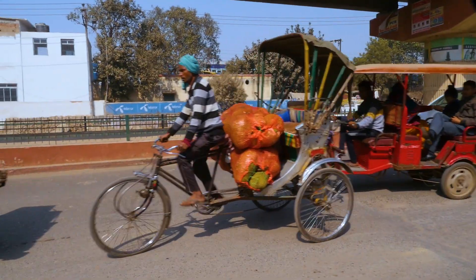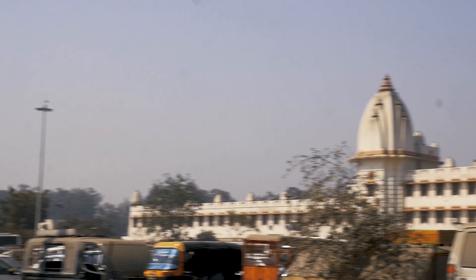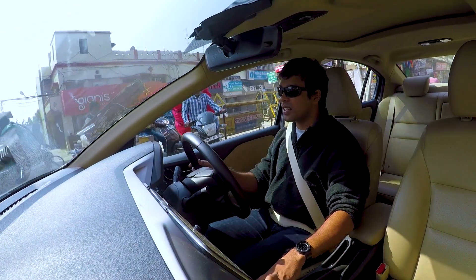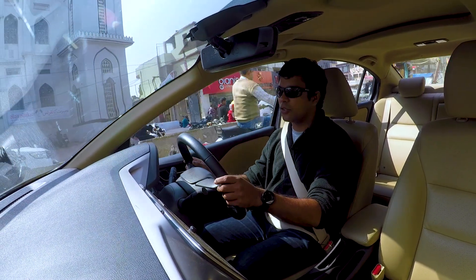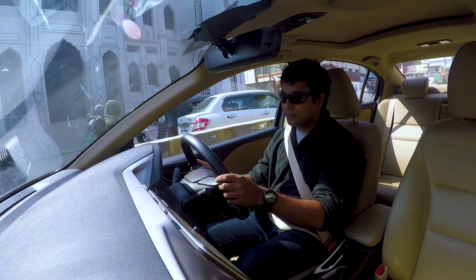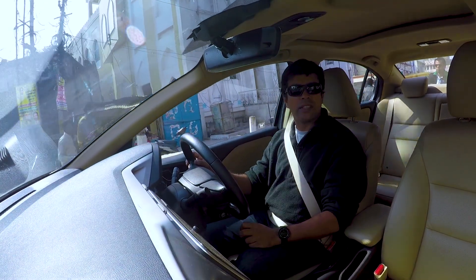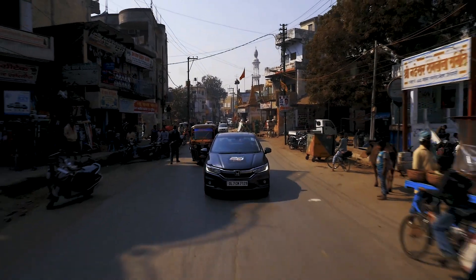Varanasi is not a nice place to drive through though. This place is really tight, the traffic is nuts, everyone is just coming at you from all directions — you give them an inch, they take a mile, so you've got to be careful. Anyway, I'm lucky this car is easy to drive. It's not a problem at all. I'm stressed, but not as stressed as I could be.